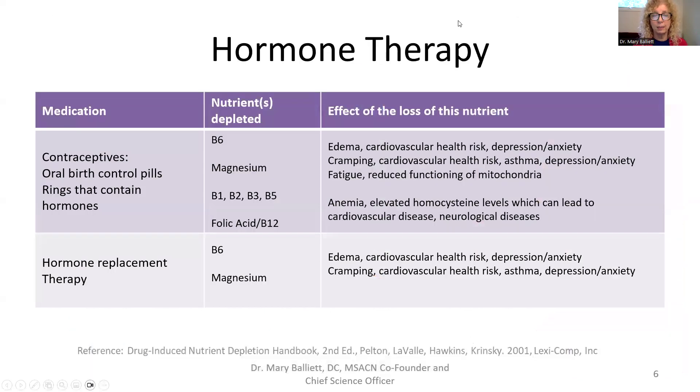So what do they deplete? Oral contraceptives — including rings, patches, or hormonal IUDs — deplete vitamins B6, magnesium, B1, B2, B3, B5, folic acid, and B12. That is all the B vitamins plus magnesium. Some research papers also say they may deplete the amino acid tyrosine, and some papers indicate even more impact than that.